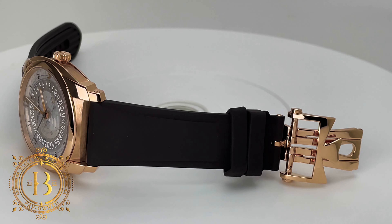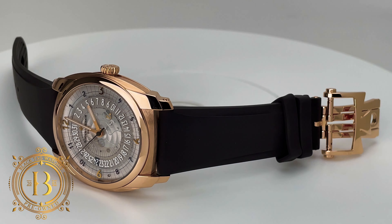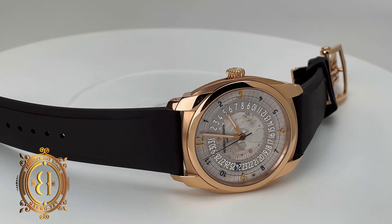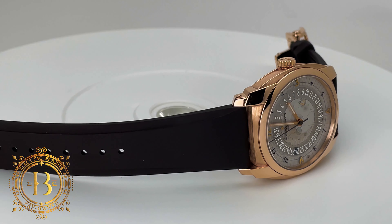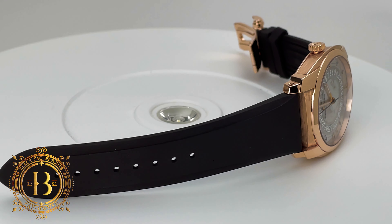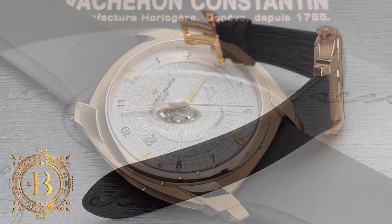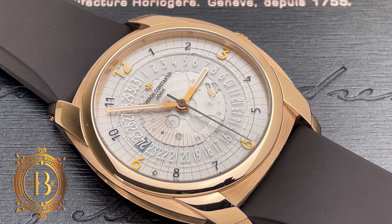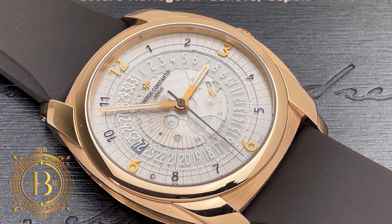As a watch collector, I feel privileged to do these weekly videos because I get to see and appreciate so many different watches, and this one today is no exception. This is a Vacheron Constantin Quedellio in rose gold. This is the first time that I get to see and handle this beauty, and today I'm going to explore the details of this sporty luxury timepiece.